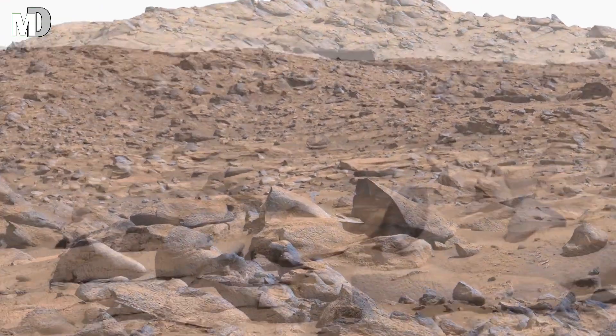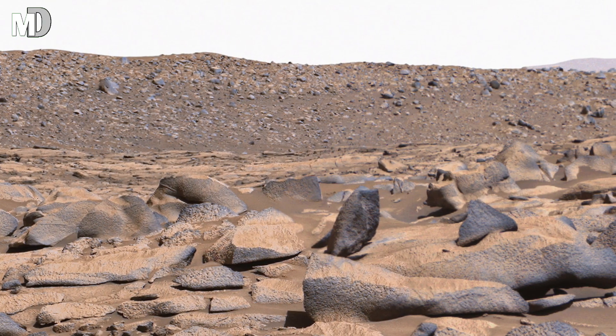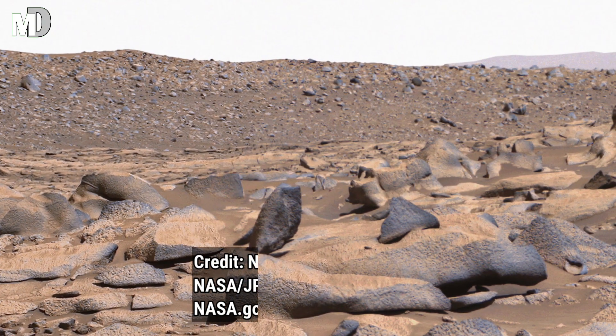When we see a landscape like this, we cannot help but ask how many secrets has this world kept locked beneath these silent ridges.